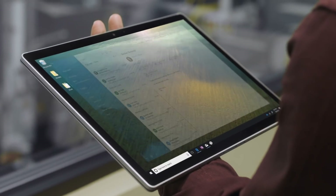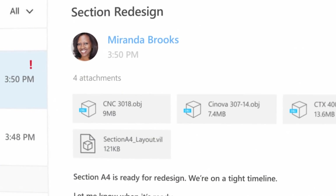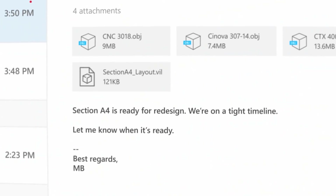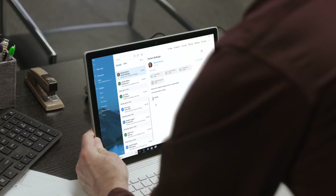Across all industries, transformation is key to growth, and designing new spaces involves detailed planning. If you aren't prepared, the smallest oversight can cause costly delays.